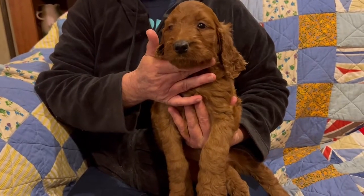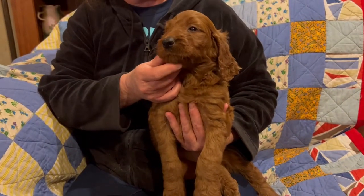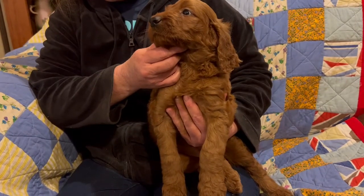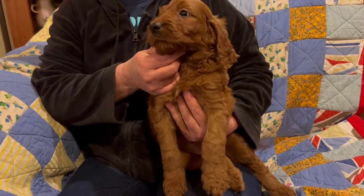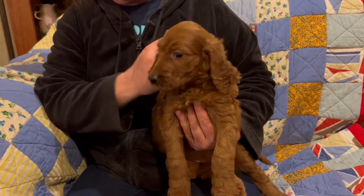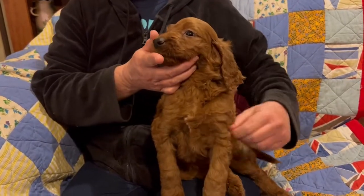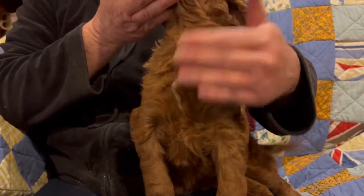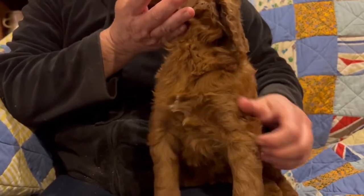Hi everyone, welcome back to Oak Hill Farm Doodles. We are here with Miss Waggy Tail — she is wagging her tail a lot back there. This is Purple Collared Female from Reba and Nitro, dark mahogany red. She has a very small speck of white on her chest; I don't know if you can see that in the video or not.